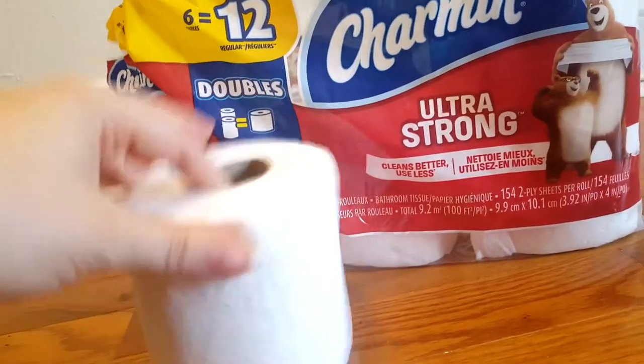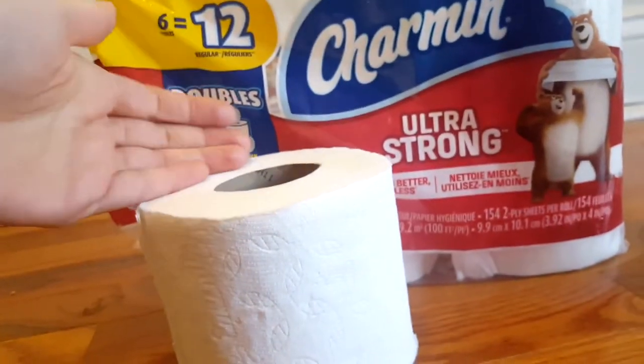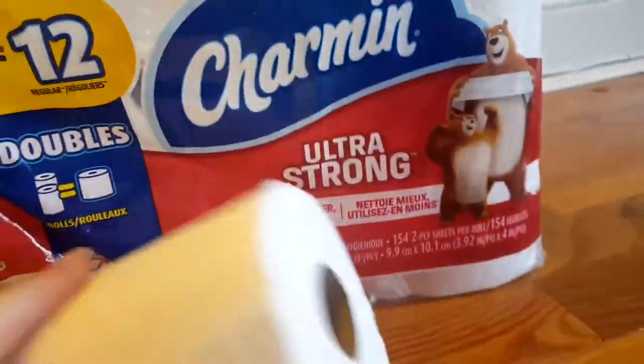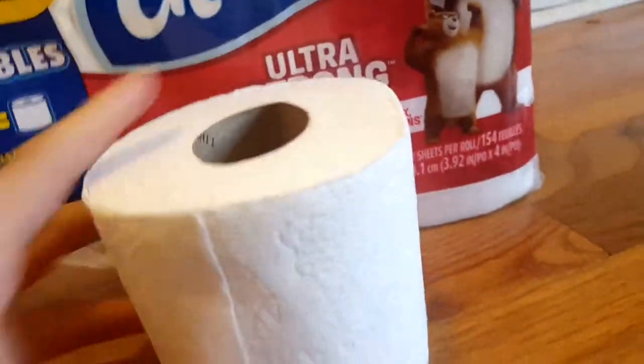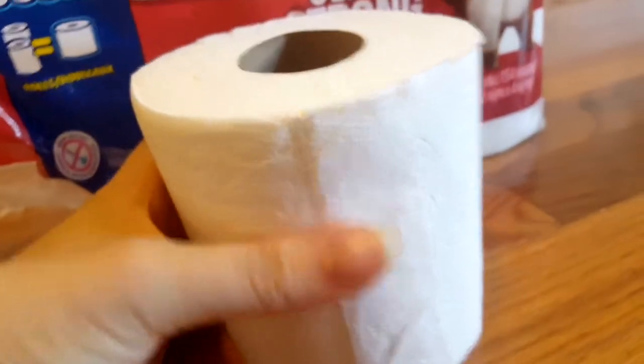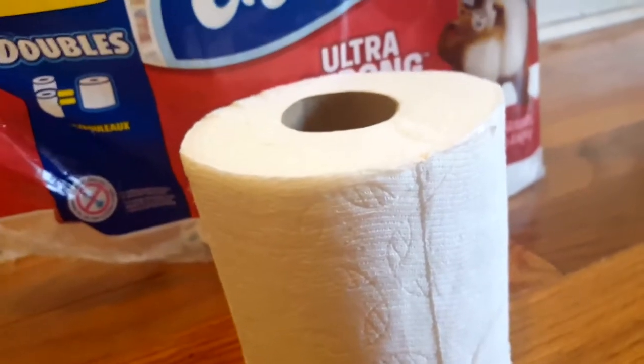There are six rolls but they're doubles, so the six rolls is actually the equivalent of 12 rolls. Personally I have seen bigger rolls that say the same thing, but these look pretty regular to me. I'll go by what the packaging is saying here.